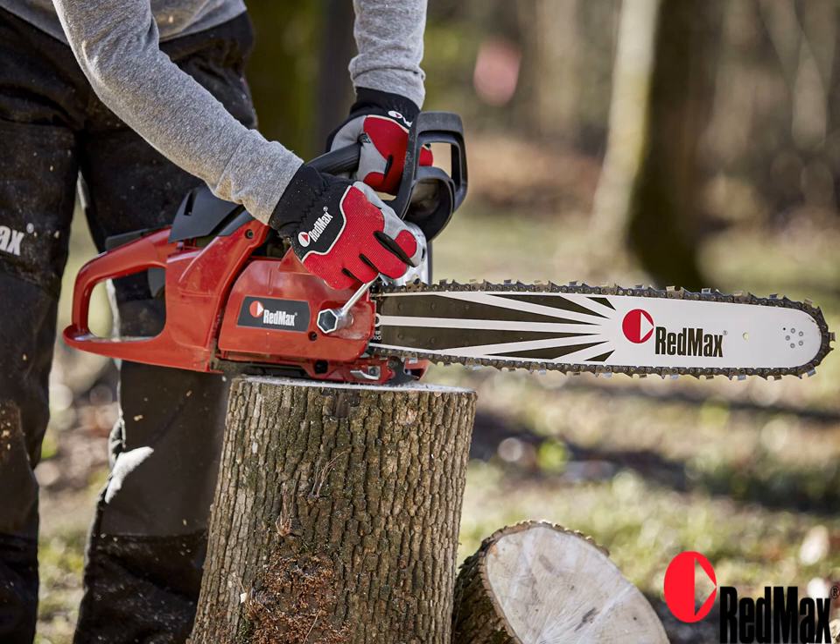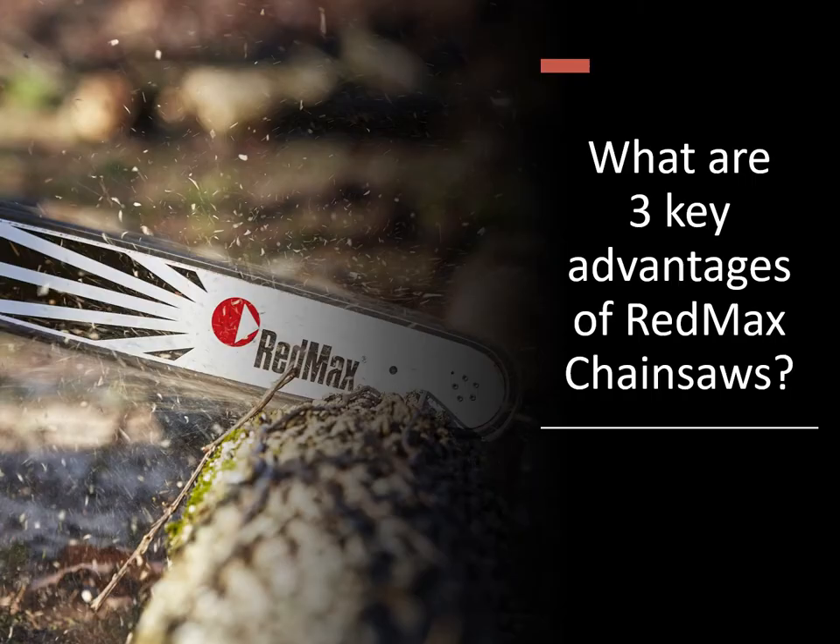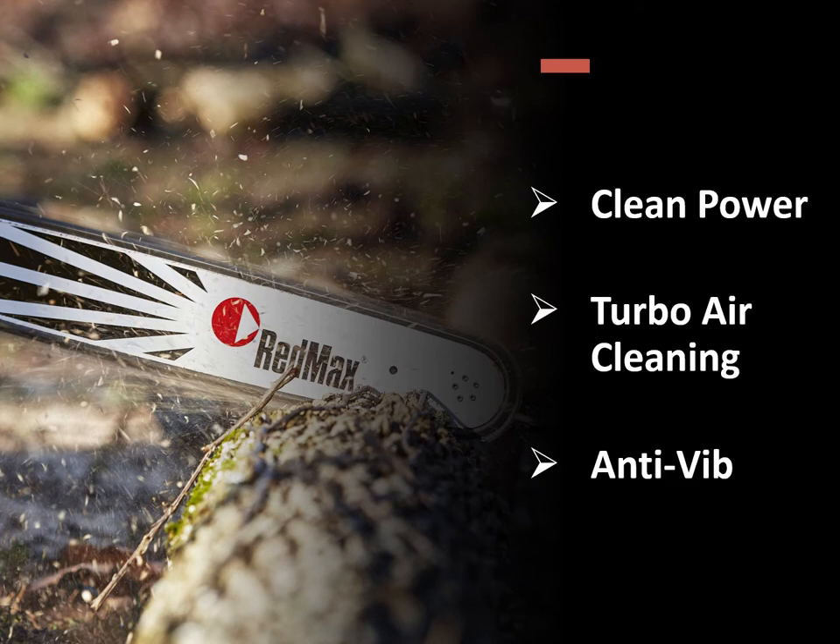In this module we'll take a look at the Redmax chainsaws. We'll examine the key features and how Redmax sets itself apart, key specifications, and also some personal protective equipment. In the next few slides we're going to answer the question: what are three key advantages of Redmax chainsaws? The three key advantages are clean power, turbo air cleaning, and anti-vibe.